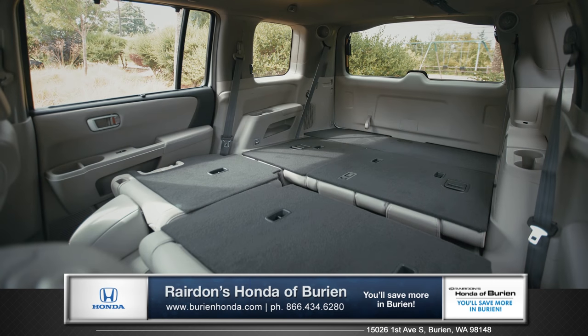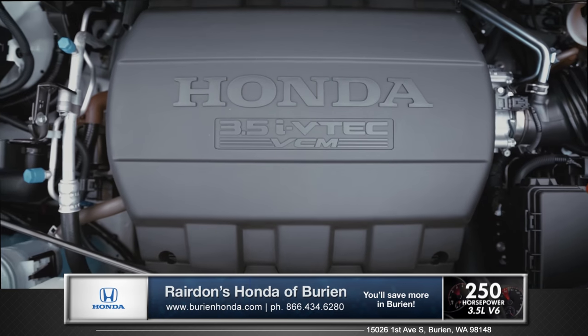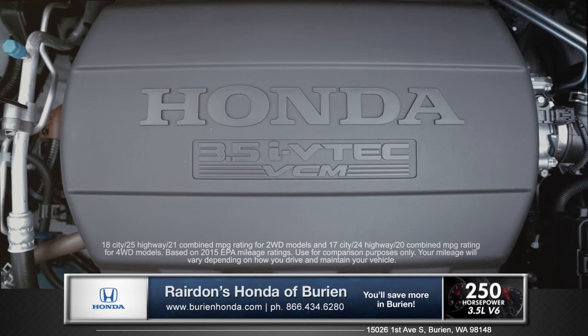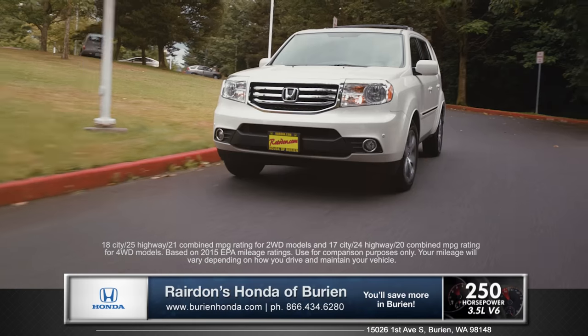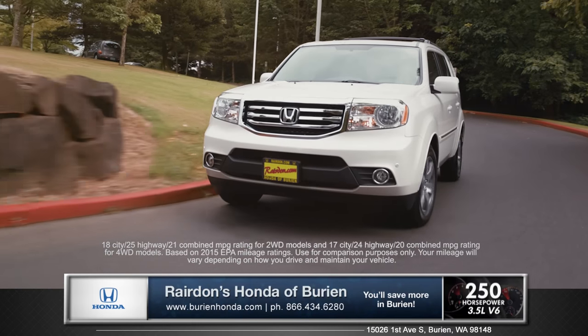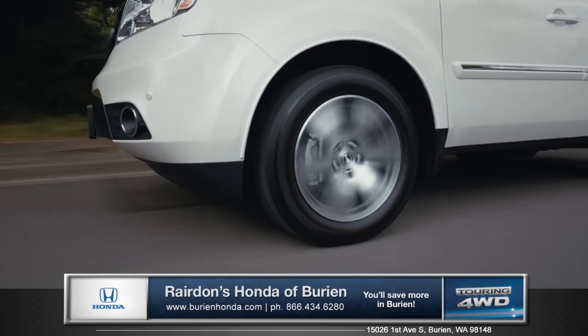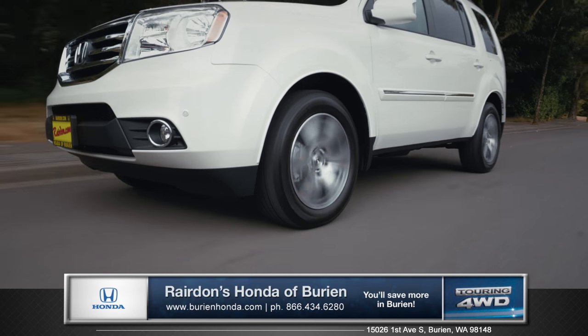The Pilot comes standard with the 3.5-liter iVTEC V6, which achieves 250 horsepower and an impressive EPA-estimated 25 miles per gallon on the highway. McPherson front struts and multi-link rear suspension give you a smooth and solid ride.